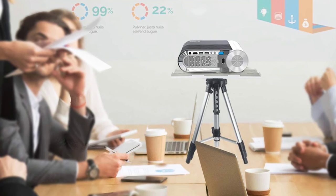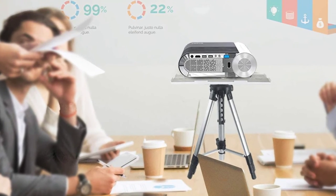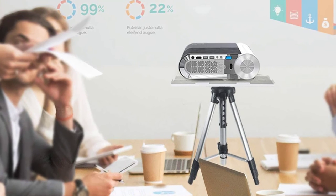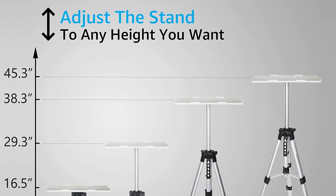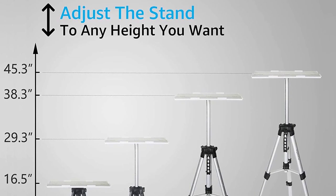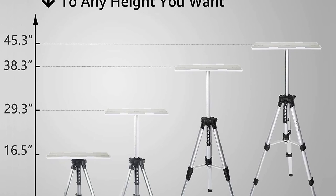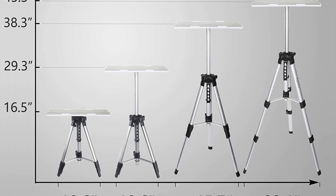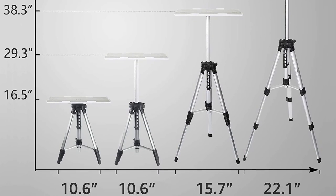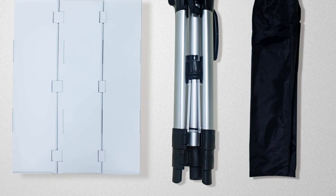The base is strong and wide enough to hold laptops, pads, projectors, and cameras. Moreover, this stand involves the construction of premium quality aluminium alloy material to offer durability. You can also raise the height of the tripod from 16.5 to 45.3 inches. Furthermore, the included carrying bag keeps your stand safe while traveling. The portable tray design makes storage and transportability convenient for everyone.